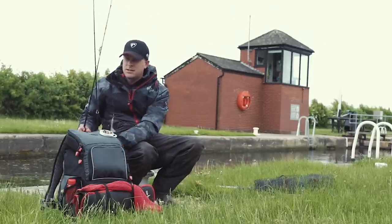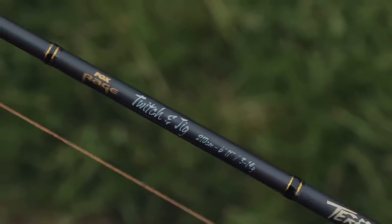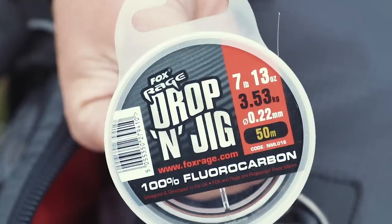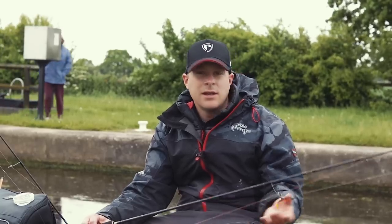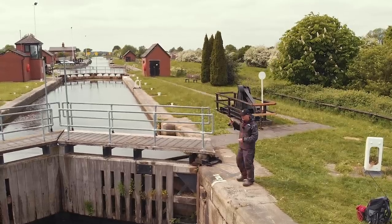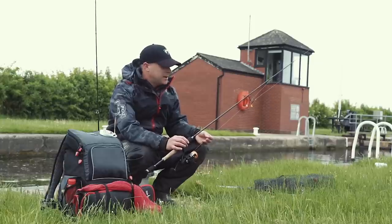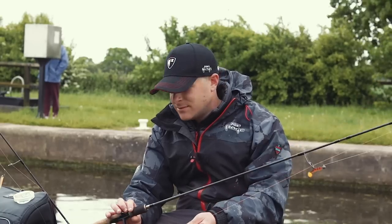The next rod I use is the Terminator Pro Twitching Jig matched with the two-and-a-half thousand reel, and I'll use this slightly heavier — still with the 13 pound braid on and my seven pound fluorocarbon this time. The reason for that is that with it being a jig you tend to catch snags more off debris in the bottom of the canal, so that gives a little bit of extra strength to try and ping it back out. These rods are absolutely perfect for perch — you don't need to go any heavier really, and it's good fun on this stuff.